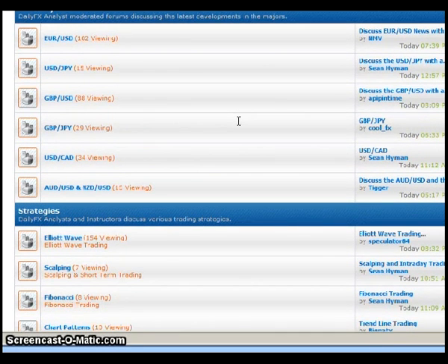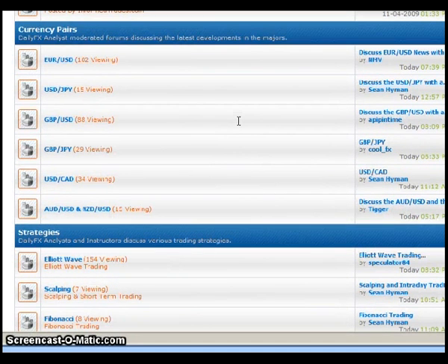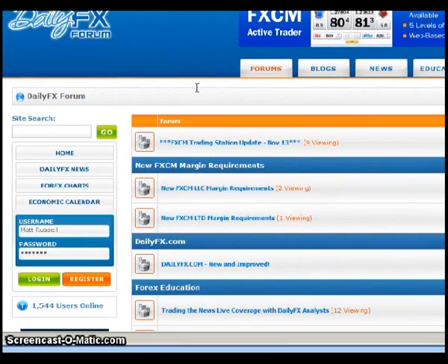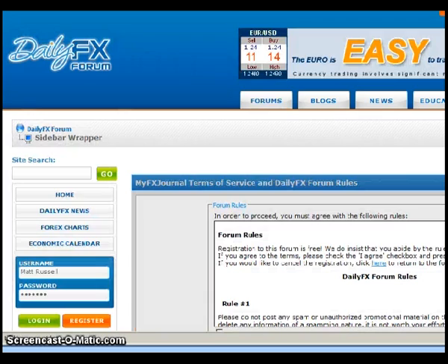Every trader is going to be a little bit different in how they use the forum. If you want to ask questions or become an active participant, you would have to register. So I'm going to walk through the registration process now. Assuming you're brand new to the forums, on the front page you'll see a login box on the left-hand side — you would click on where it says Register, and that will bring up the registration page.